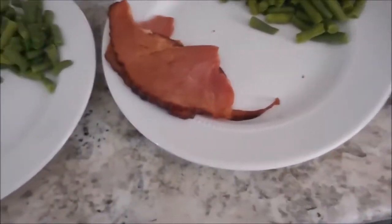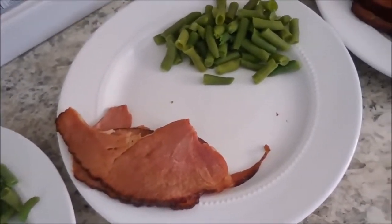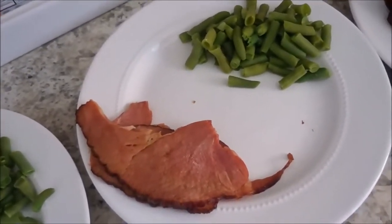The ham I cooked a little too long — not happy with that. But oh well, it's going to be thrown into other meals and scrambled eggs throughout the week.